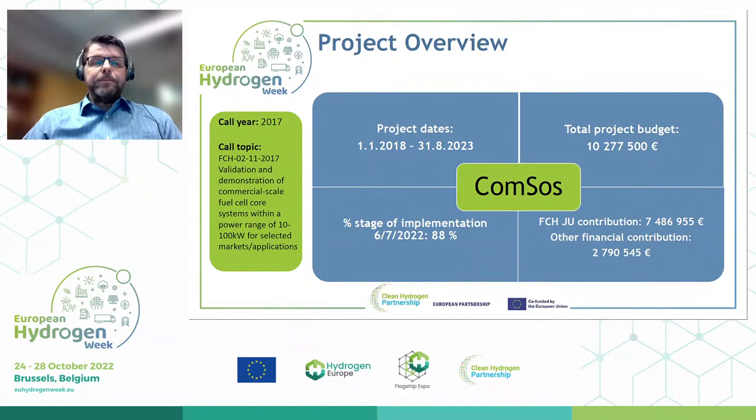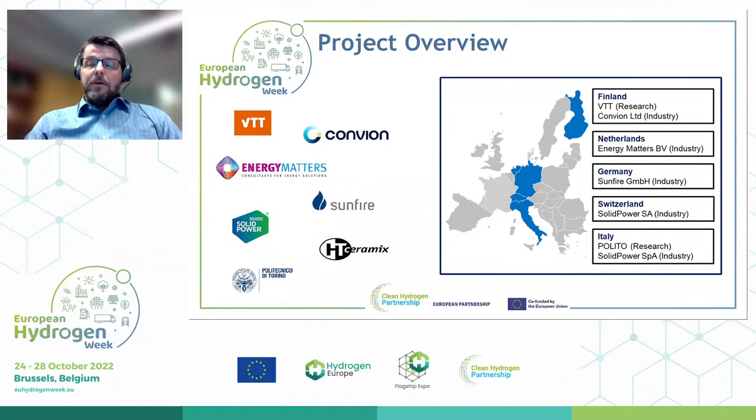We have a small consortium of seven members: five industrial members and two research partners, with a nice geographical spread from Finland to Italy. From Finland: VTT as coordinator. From the Netherlands: Convion and Energy Matters. From Germany: Sunfire and Fraunhofer. From Italy: Politecnico di Torino and Solid Power SPA — which used to be HTCeramics.